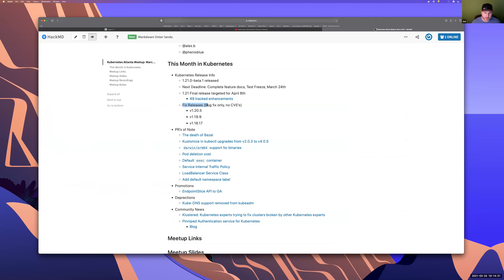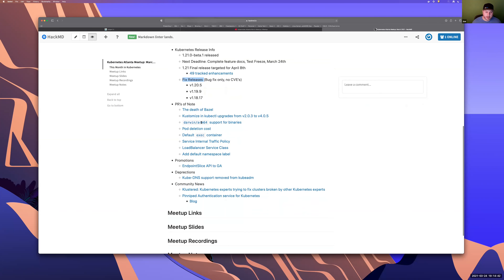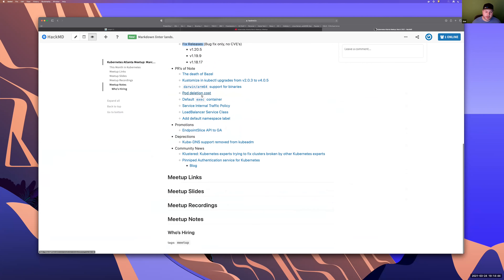We also had a patch release — bug fixes only, no CVEs: 1.20.5, 1.19.9, and 1.18.17. Moving on to PRs of note, this is one I personally am happy to see.